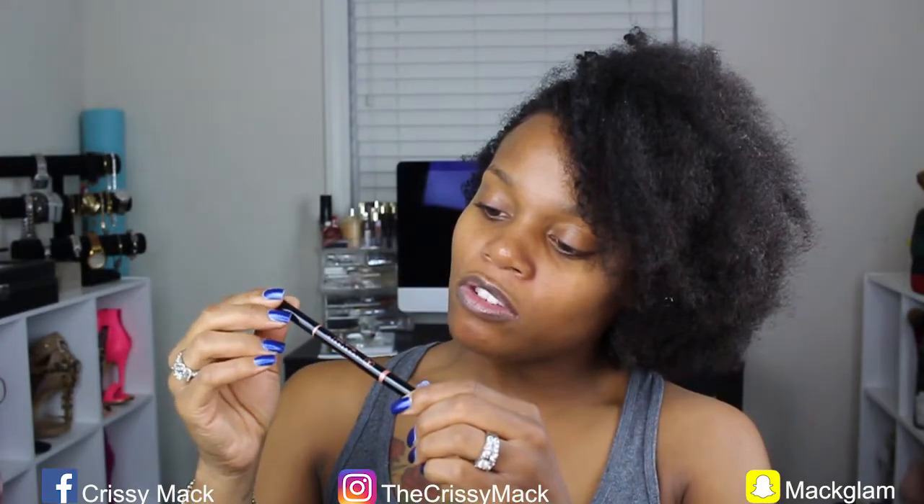First we're going to discuss products. I use the Anastasia Brow Wiz in dark brown, but I lost my Brow Wiz about a week ago and have yet to find it. So in its place I've been using the Anastasia Beverly Hills Brow Definer in the shade ebony. I use the Brow Wiz in dark brown and the Brow Definer in ebony.